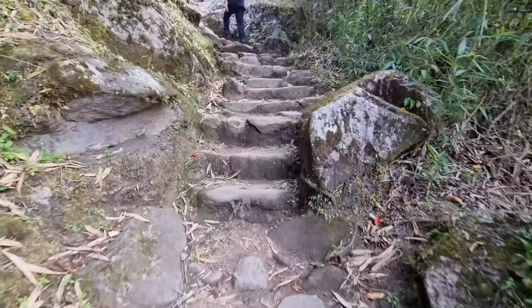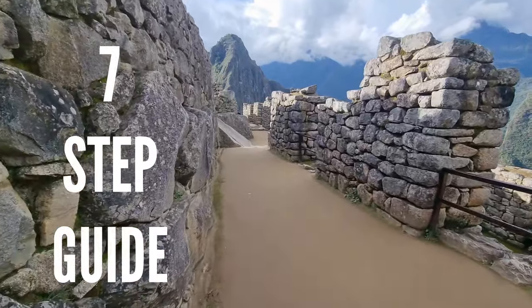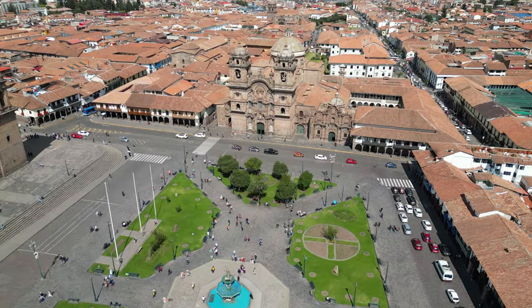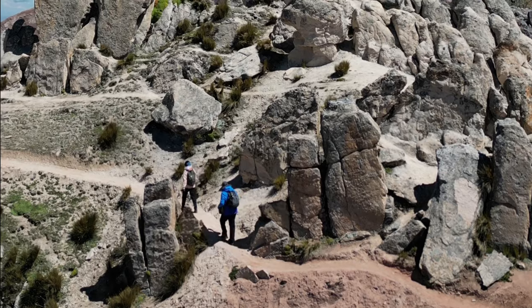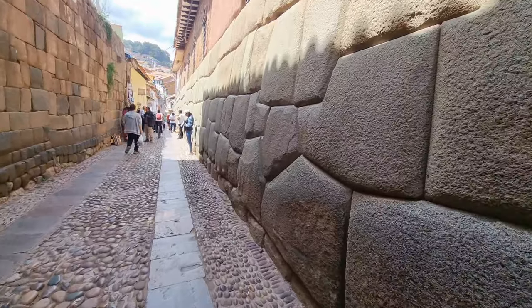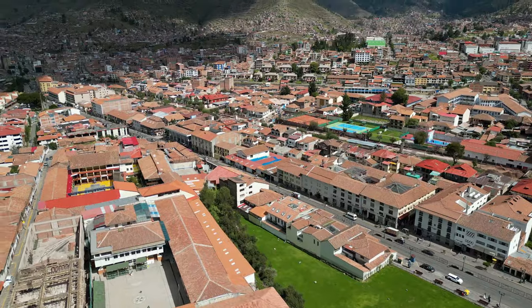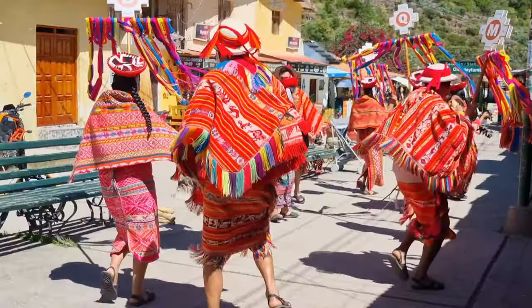If you're planning a trip to Machu Picchu and need an in-depth guide on how to get there, then this 7-step guide is exactly what you need. We've been exploring the beautiful sights in and around Cusco for the past two months and wanted to share with you a detailed guide that will seamlessly get you from Cusco to Machu Picchu. Let's jump right in.